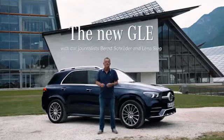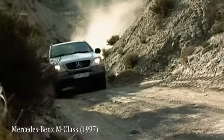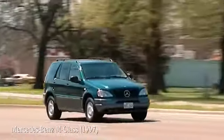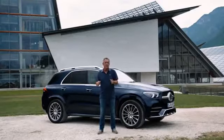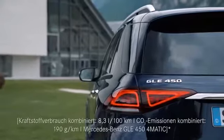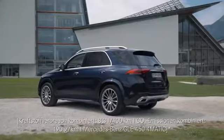Hi everybody. Today I'm going to test drive the new Mercedes GLE, a car with a stunning history. Its predecessor, the M-Class, was back in 1997 the first modern SUV. You might remember it from a famous movie with dinosaurs. This adventurous vibe lives on in the GLE, and it has become incredibly successful all around the world.